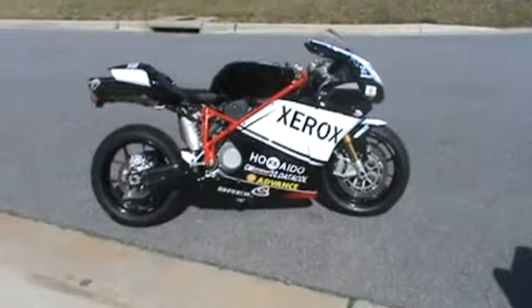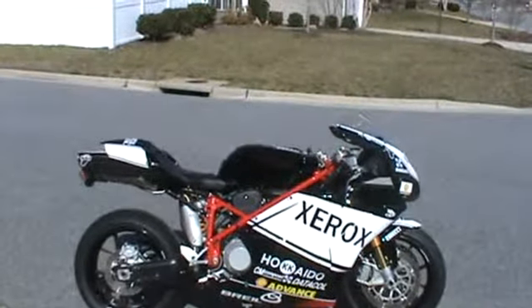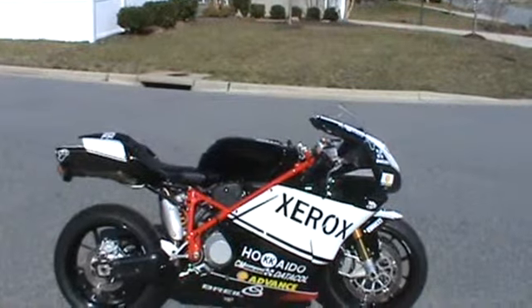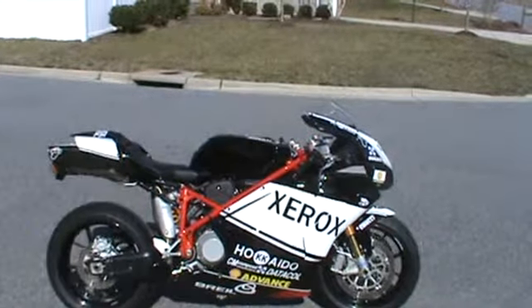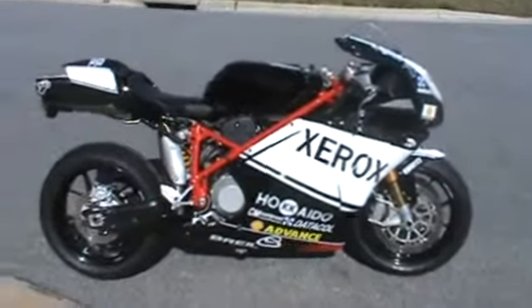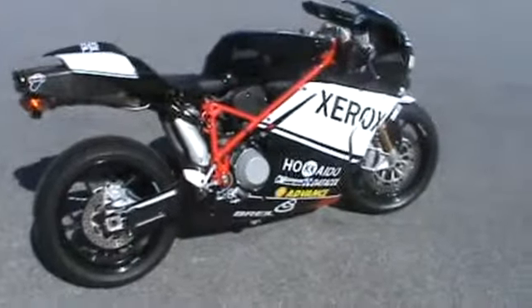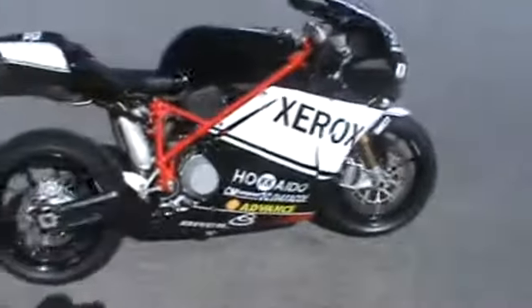We've got a 2006 Ducati 999S. It's got 1,420 miles on it. I bought this bike new in Charlotte, North Carolina back in 2006 and took it for a short ride.